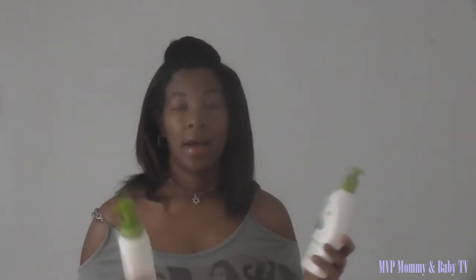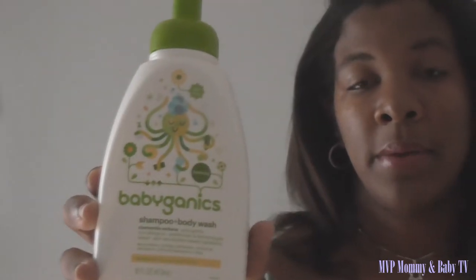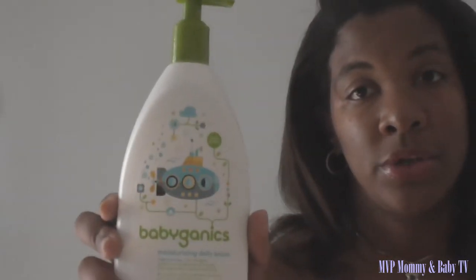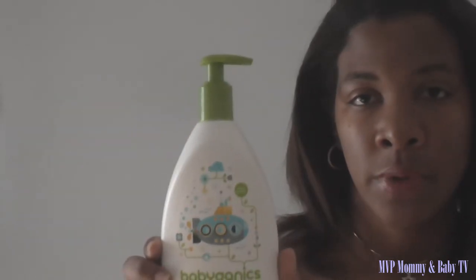One product that I really love and I've been enjoying since before Kieran was born is Babyganics. I use the Babyganics body wash and I also use their moisturizer, the daily lotion. I only use the lotion for Kieran, but I do use the body wash for myself, and my husband uses the body wash also, and we all love it.